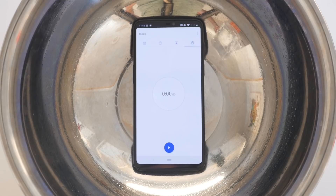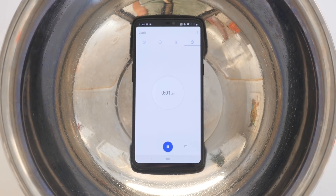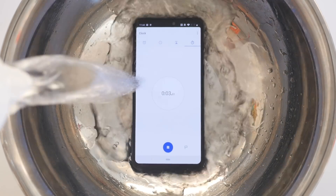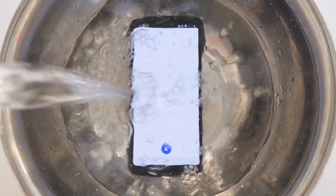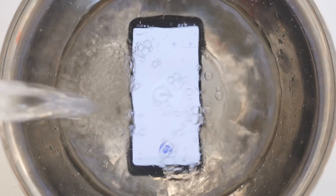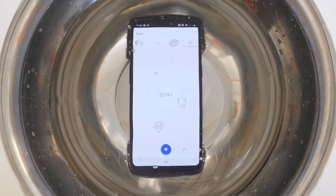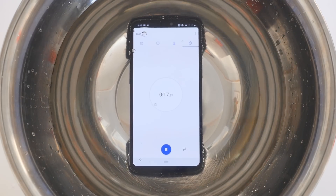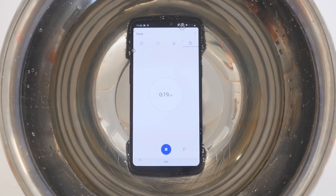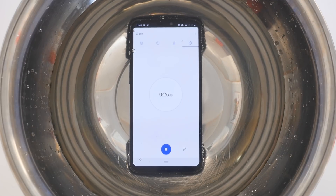In order to get this special nano-coating applied to your device, you do have to send it in to Liquipel for them to apply. The device is then placed into a small vacuum chamber, which removes all of the air and then introduces the special Liquipel nano-coating, which seeps into all of the openings on the device and coats the circuitry, creating the water-safe barrier. Liquipel is actually so confident that their product will work that they offer a you-break-it, we-fix-it guarantee, so that you never have to worry about dropping your phone into water again.